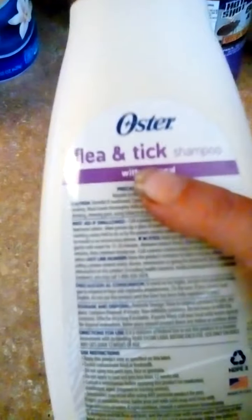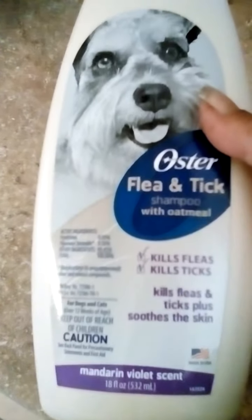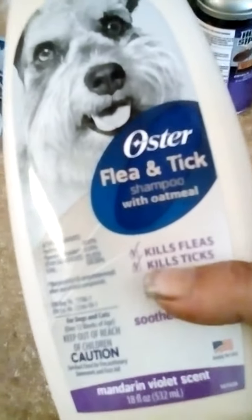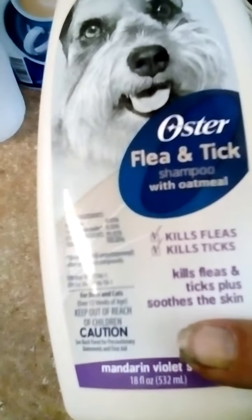We've got two dogs here in the house and I'm wanting to do a review on Oster flea and tick shampoo with oatmeal. We're starting to use this because it's summertime and fleas and ticks are going at it. We've got this — it repels fleas and ticks and soothes the dog's skin.